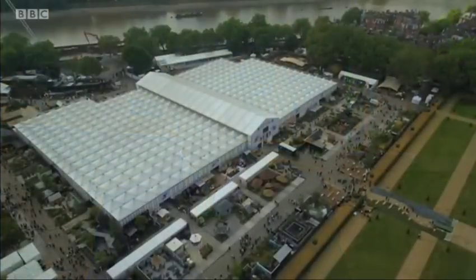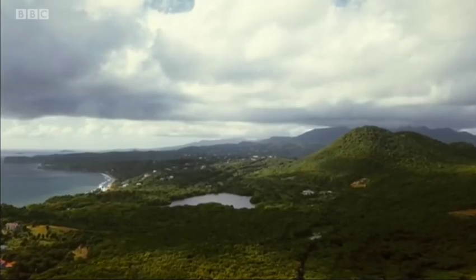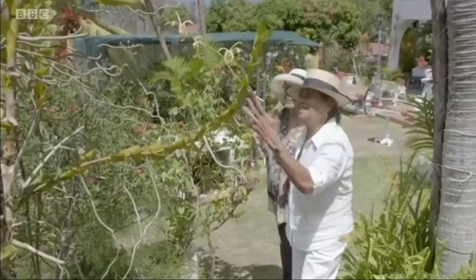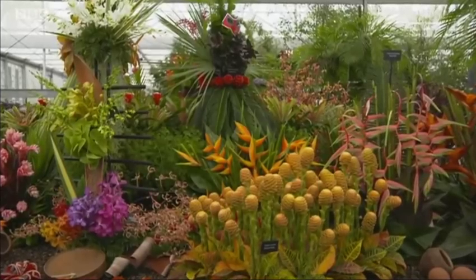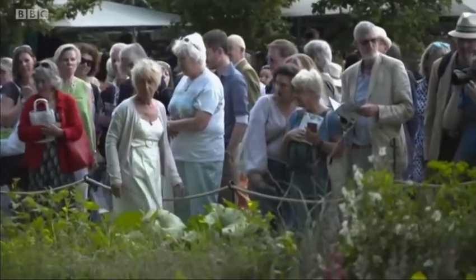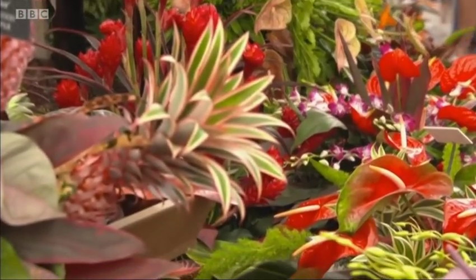Coming up tonight from the RHS Chelsea Flower Show, an event supported by M&G Investments. Chelsea may be an iconic British event, but it's also a stage for plants from all over the world. Tonight, Rachel Detain will be catching up with the team from Grenada as they bring delights from the Spice Island to the show. And Carol Klein will be showing you how to add some tropical flavour to your garden with the perfect exotic plants.